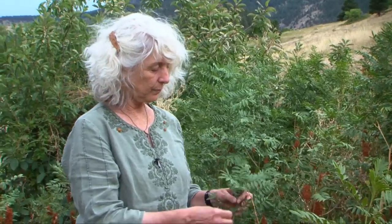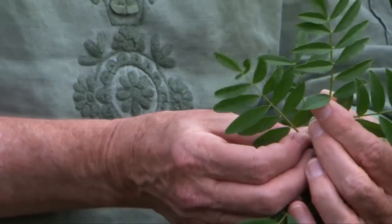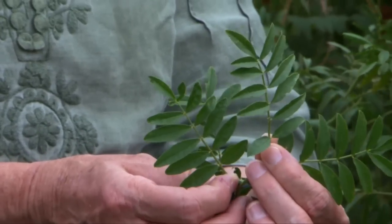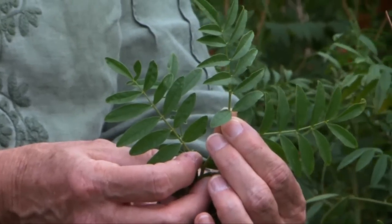Licorice as an herb has properties that are fairly well known. It's an adrenal tonic, so it's nourishing to the adrenal glands. It has certain anti-inflammatory properties. And see these leaves — they tell us something about it. These are compound leaves, and the way they are is typical of the legume family, the bean family plant.